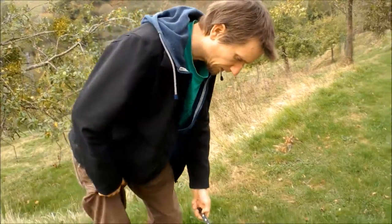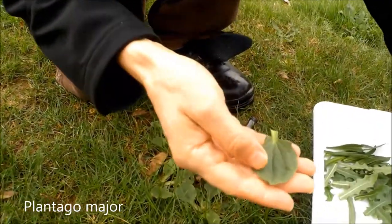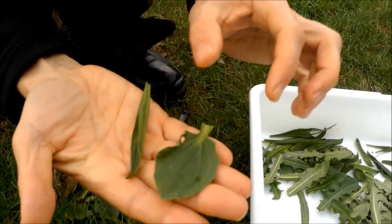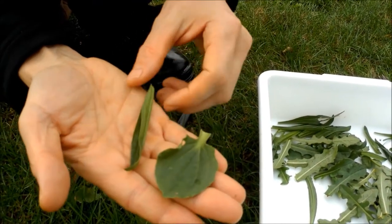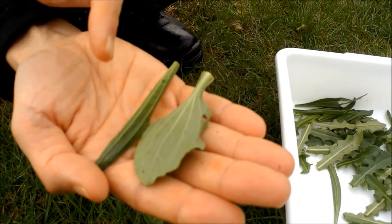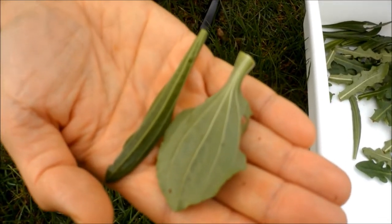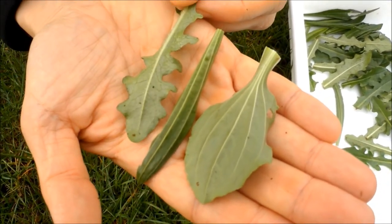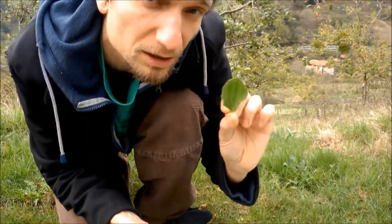Here we have another type of plantain — Plantago major. You can see the difference from the other one: this has a broader leaf. Both characteristically have these parallel ribs, which you can see better on the back side. Only plantain has this structure; other plants have more branched veins. It has a nice mushroomy, earth-like taste.